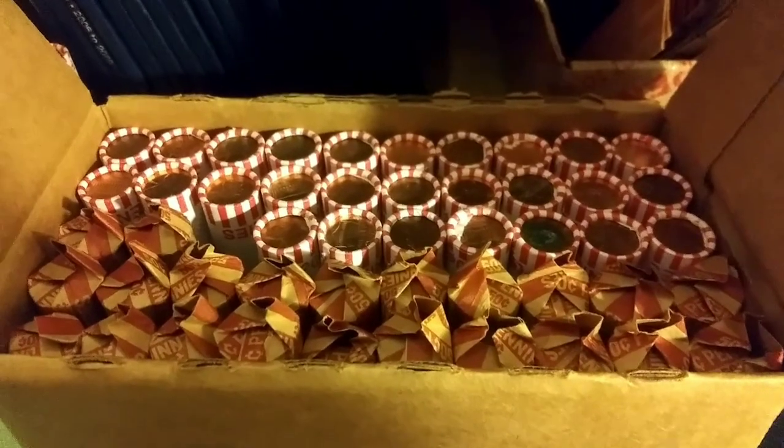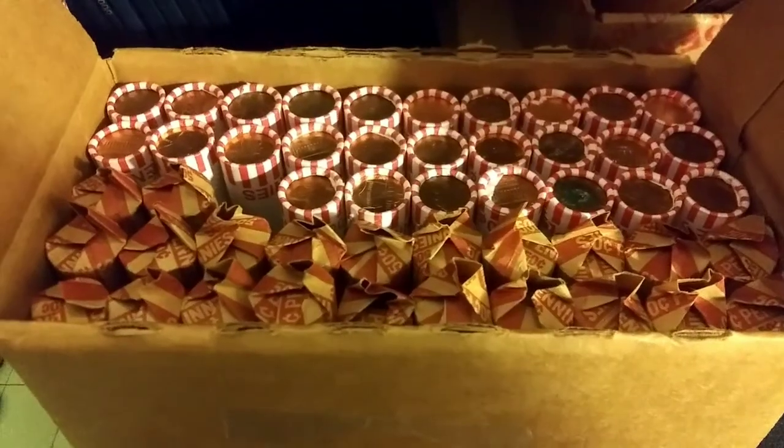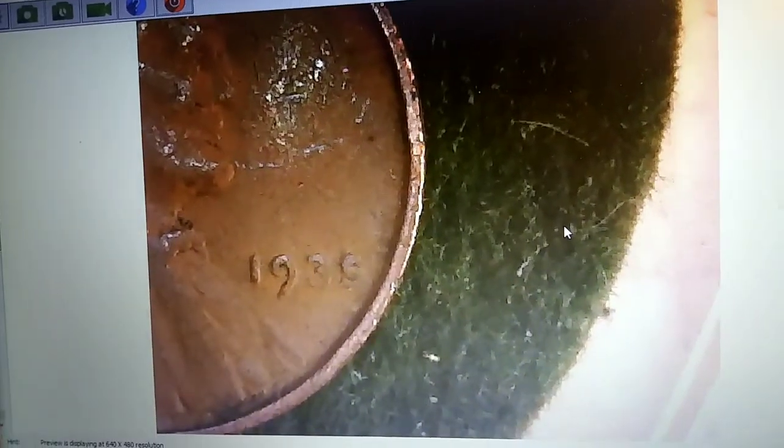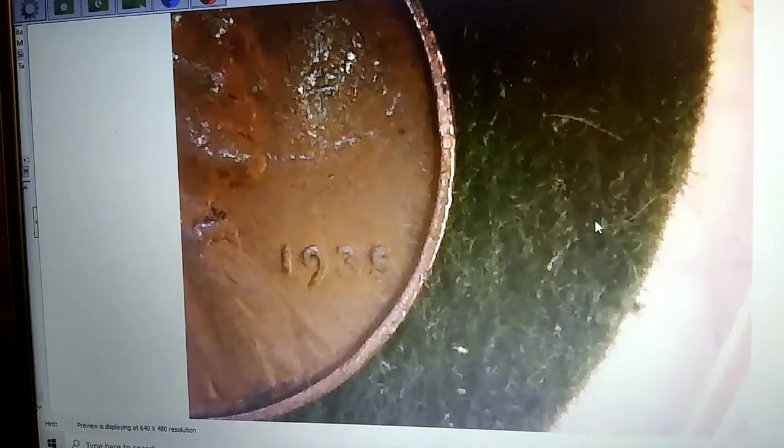On roll 23 we got a 1957 Philadelphia — we'll take it. Still on roll 23 and we got another weedy. Let's take a look: 1935 Philadelphia — our third pre-1940s weedy of the box and we're not even halfway through!